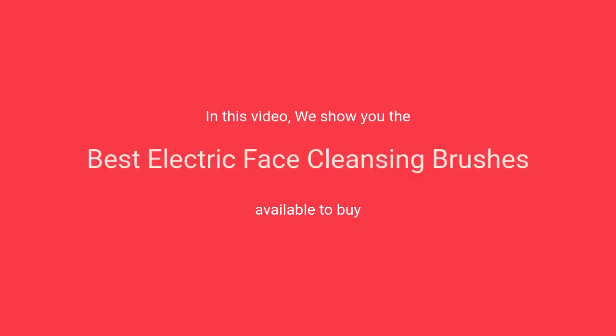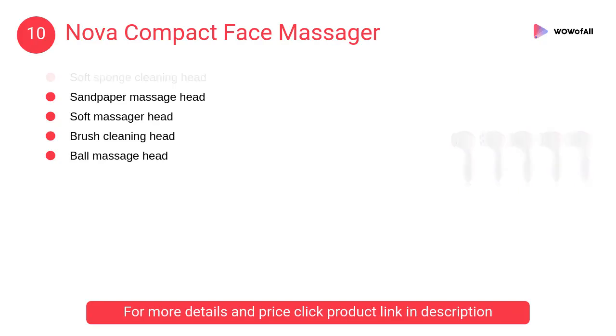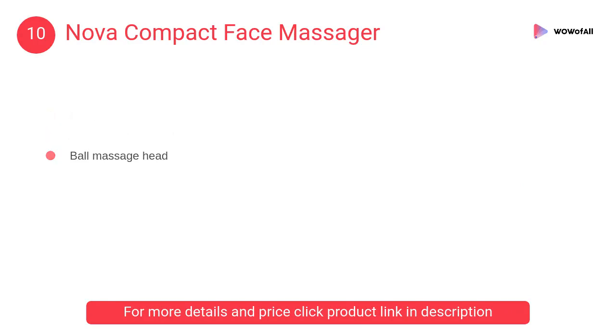In this video we will show the best electric face cleansing brushes available to buy. At number 10, Nova Compact face massager. This massager is designed to provide a comfortable yet powerful tapping massage therapy. It comes with five features which help in getting you a smooth and healthy skin.